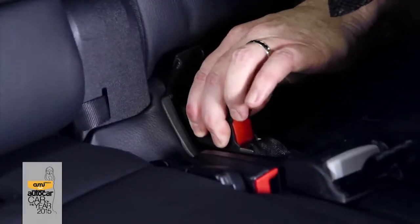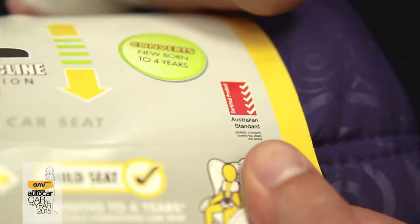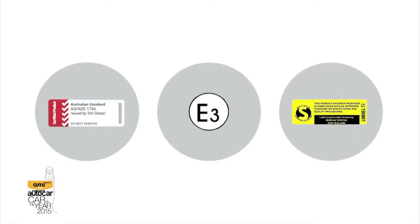Under New Zealand safety requirements, only approved models of child restraint can be used. Approved seats can be identified in three ways: by an Australian and New Zealand standard label, the European standard label or E-mark, or a United States certified S-mark.